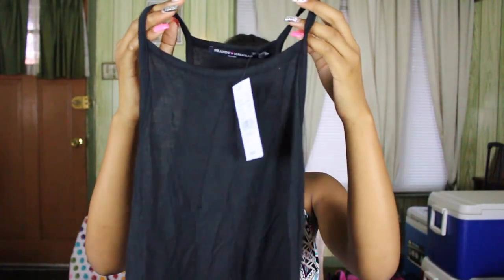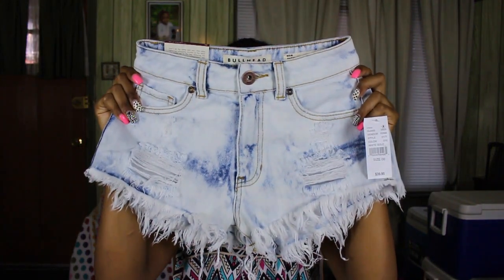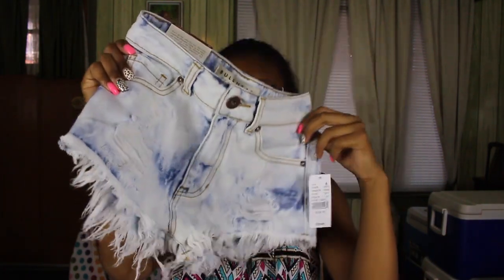I also got something from Brandy Melville — it's just this plain black shirt, simple, and I can match it with different things like shorts and all kinds of stuff. So for the first pair of jeans, they're like this acid wash in a light to medium color and they have fringe at the bottom.